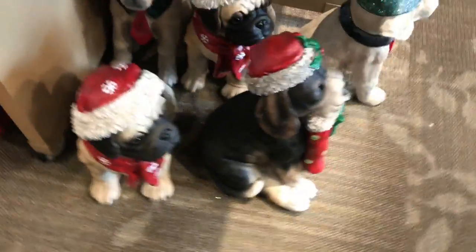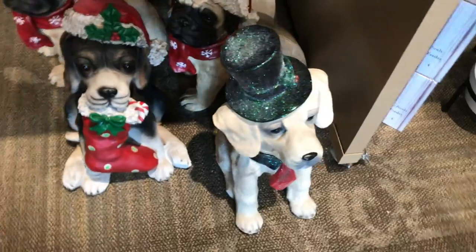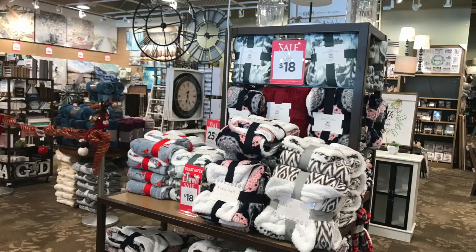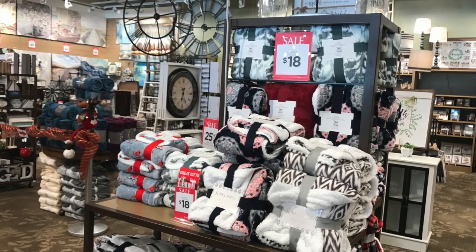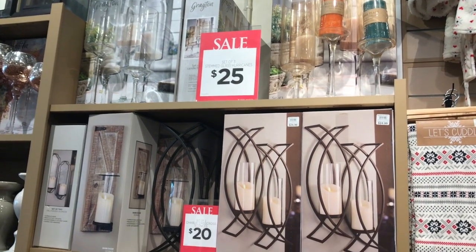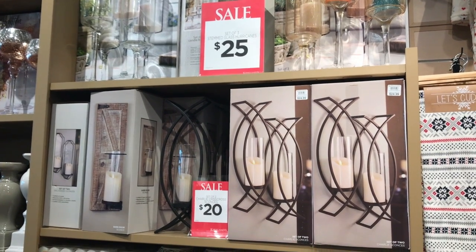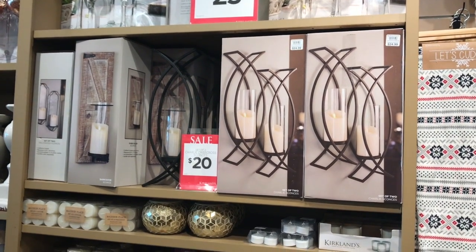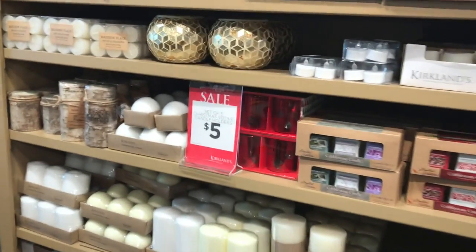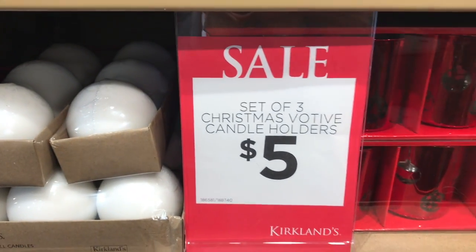And then these little dog statues — oh those are cute. I'm not sure of the price; you have to look online to see how much those are. They have every kind of sconce, hurricane, glass, stem glassware — $25, $20 for the sconces, and $5 for these beautiful Christmas votive candle holders.